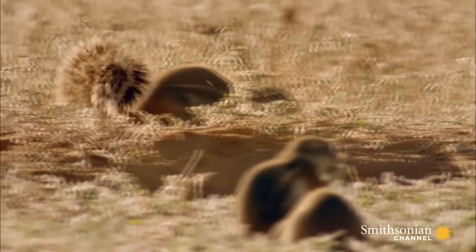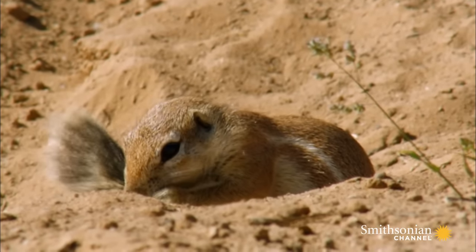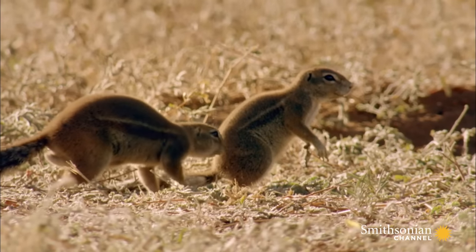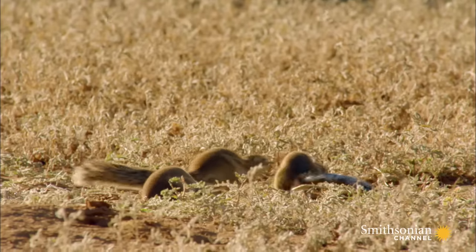But the squirrel has a portable umbrella, which it uses to shade its body — the tail. This allows it to feed for seven hours each day, four more than it would be possible if it had no tail.